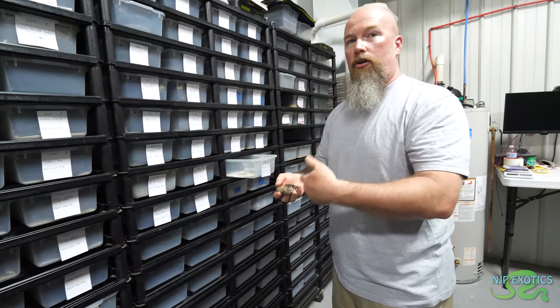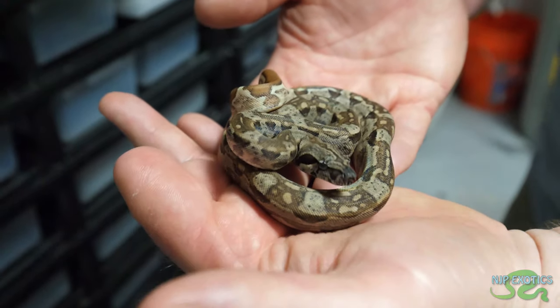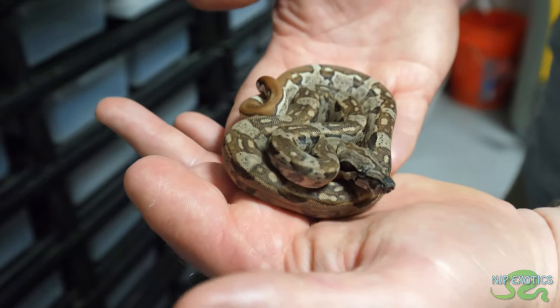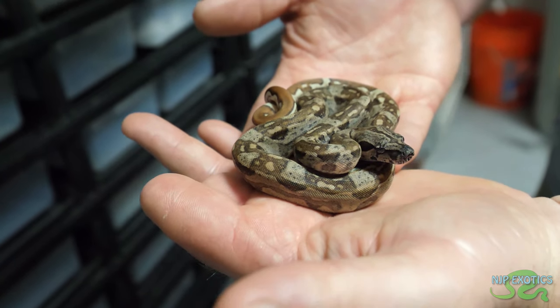Once you add the other genes — jungle, motley, arabesque, Aztec — that stuff is going to increase the black further as well. It's just all about what you want to put into it. That would be a really cool powerhouse animal.